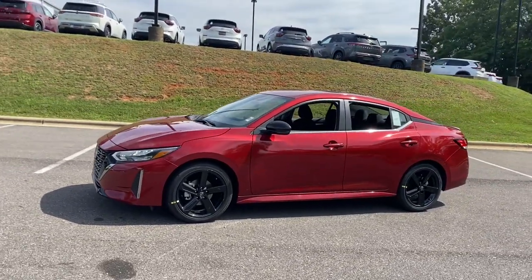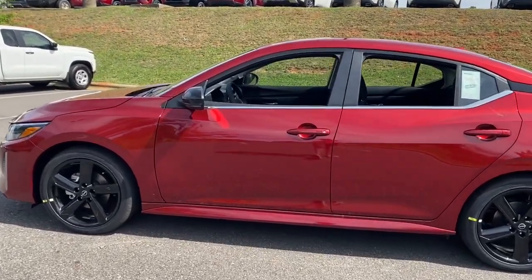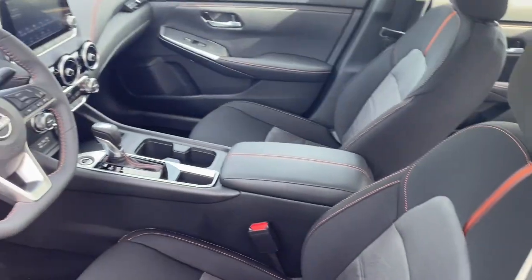This mid-size four-door with modern flair delivers a roomy interior with plenty of creature comforts and thoughtful storage solutions, a suite of standard driver assist safety tech and an unmistakably sporty ride.